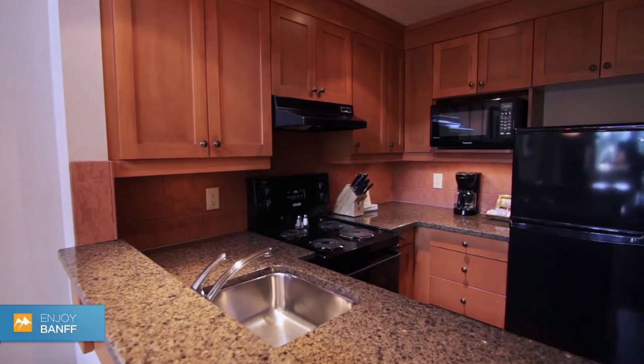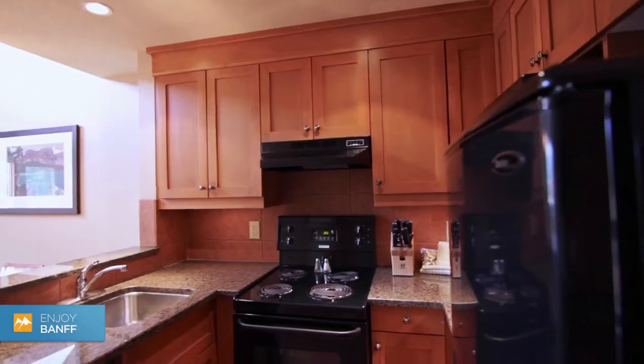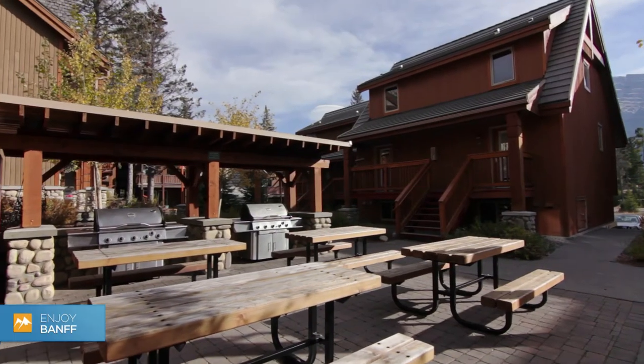All of our rooms have full kitchens, and every room has a microwave, refrigerator, kettle, coffee maker, and an oven — a full range. Furthermore, we have public barbecue areas that are available for all of our guests.